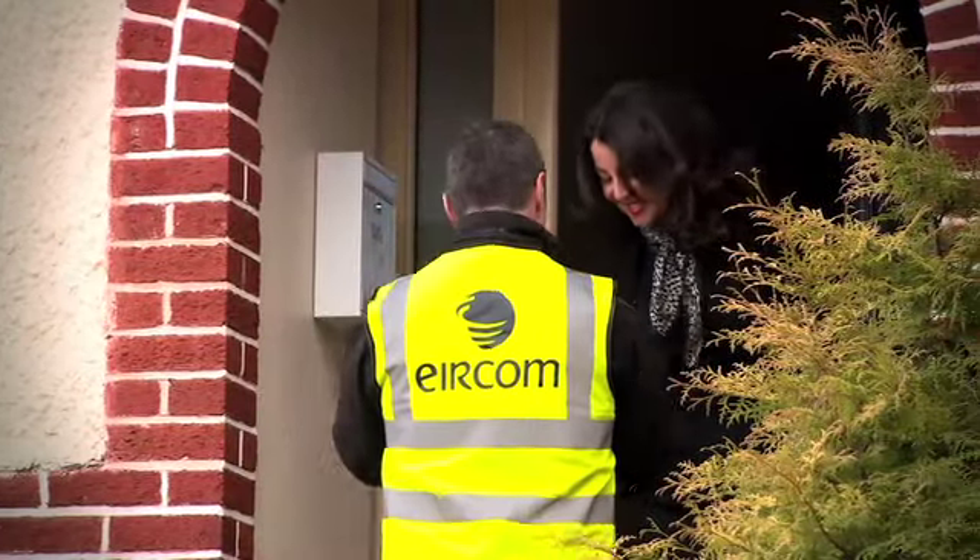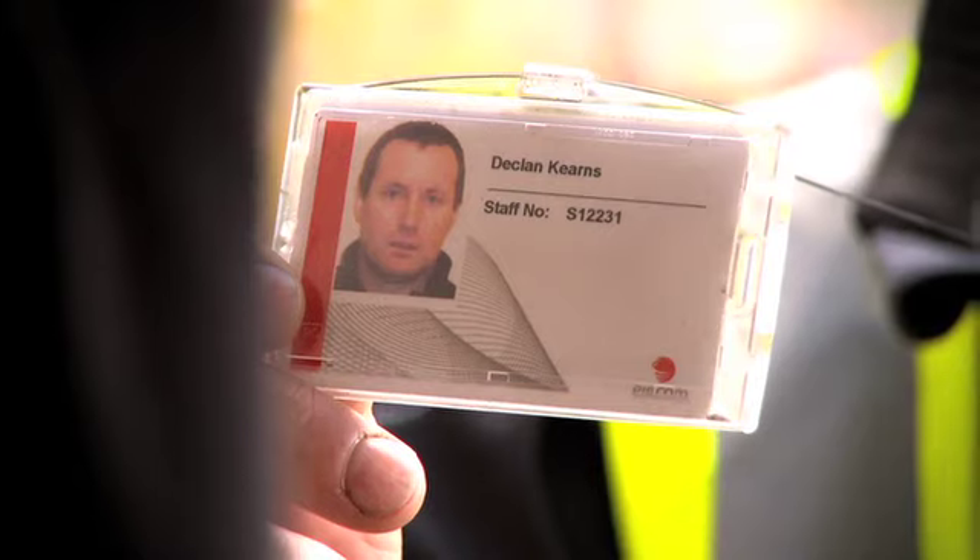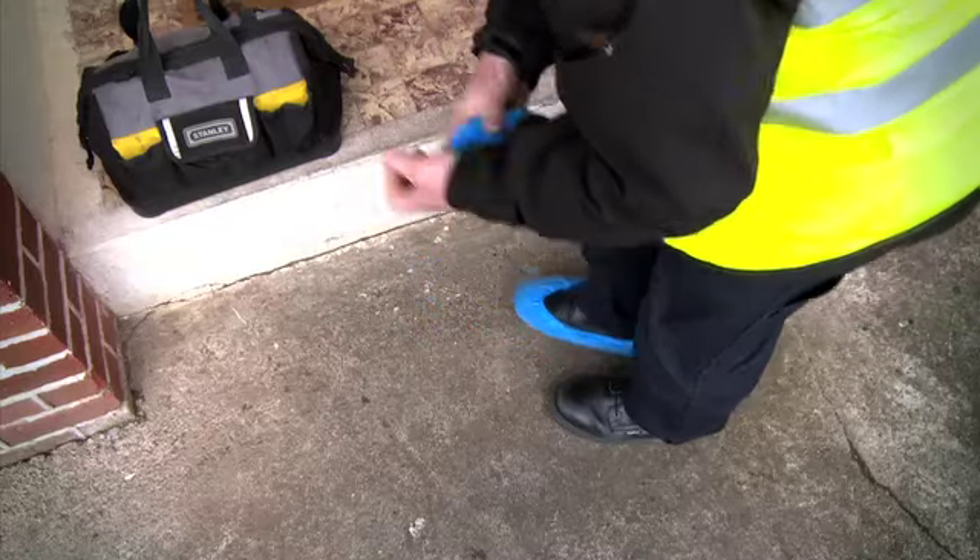The technician arrived at my house not long after we spoke on the phone. He introduced himself as Declan, showed me his Aircom ID, and put on a pair of overshoes before he came in so as not to bring dirt into the house.